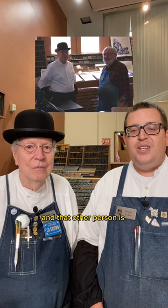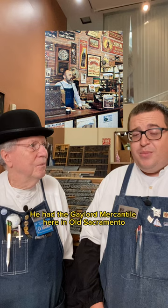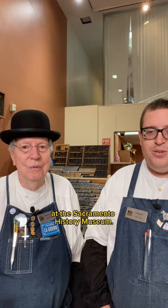We wanted to talk about the other person in that photo, and that other person is Bill Gaylord. Bill Gaylord was a former employee of the Sacramento Bee. He had the Gaylord Mercantile here in Old Sacramento, and he was a longtime docent here at the Sacramento History Museum.